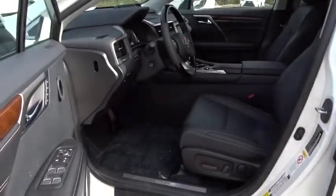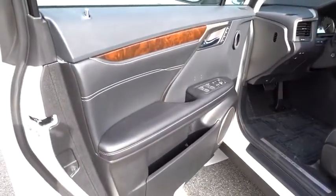Auto dimming rear view mirror, keyless start, cruise control, aluminum wheels, hard disk drive media storage, floor mats.